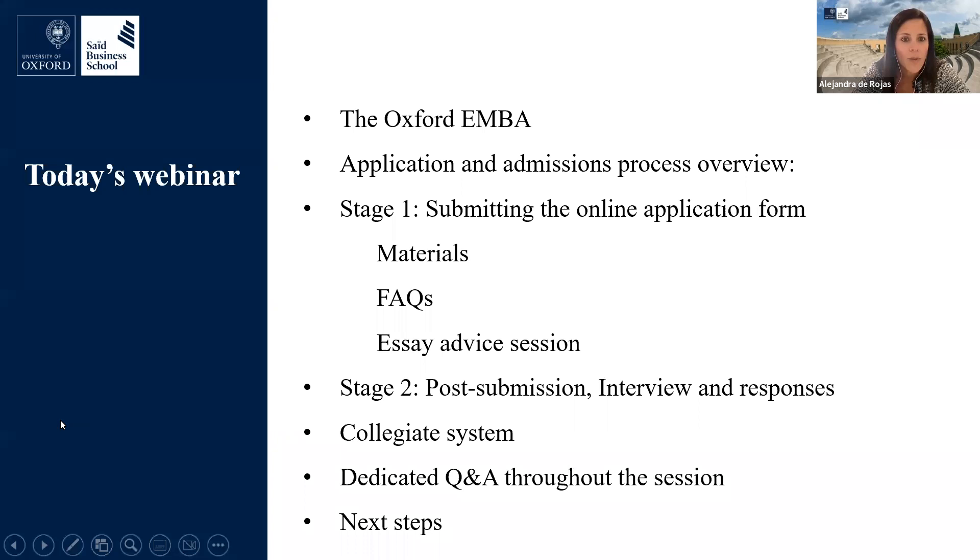In terms of what we're covering today: I'll briefly provide information about the Oxford Executive MBA, such as the program structure and typical class profile. We'll also talk about the admissions process. My colleague Alex will cover the details of the application form and materials you'll need to provide, and we'll cover frequently asked questions, advice on admissions essays, next steps after submission, potential interviews, and response times. Alex will also provide information about the Oxford University College system. Please ask any questions in the chat box as we go along.